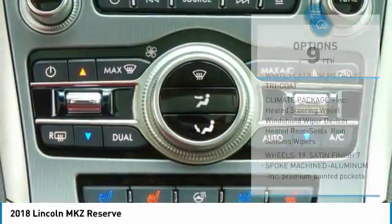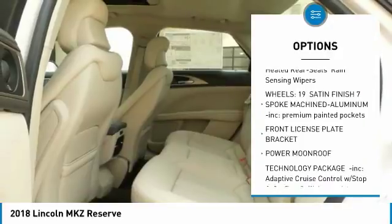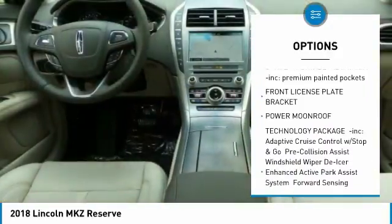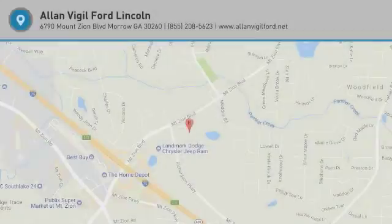Here are some of this vehicle's great options: moonroof and front license plate bracket. This vehicle offers reliability and good looks at a great price, so come in and take a test drive today.